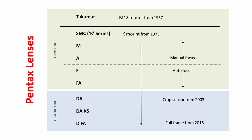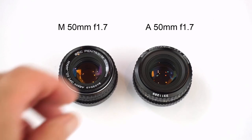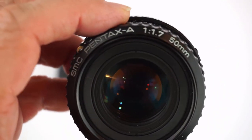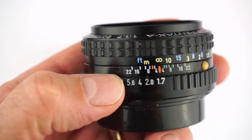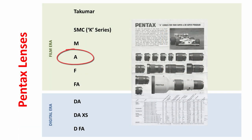The M-series was replaced by the A-series, with A standing for automatic. The A-series lenses are generally based on M-series designs, but they have an automatic setting on the aperture ring. This enables users to control the aperture setting through the camera and not on the lens's aperture ring itself. This is the A version of the M50 f1.7. There are some cosmetic changes to the body, as you can see, and for some lenses, some of the metal parts have been replaced by plastic parts. This A 50 f1.7, for example, has plastic parts in the aperture mechanism.